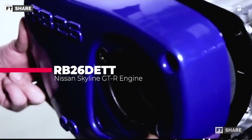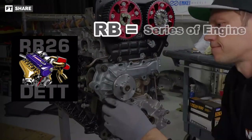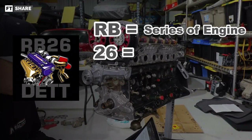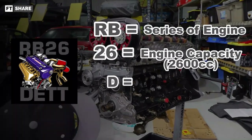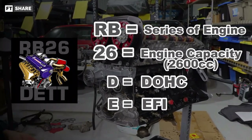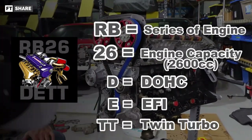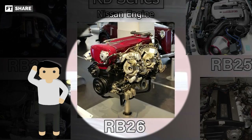Let's talk about the RB26 first. "RB" is the series name. The number "26" indicates the engine capacity of 2.6 liters. The "D" means dual camshaft, also called DOHC. Then the letter "E" comes from EFI, which stands for Electronic Fuel Injection. The last letters "TT" stand for twin turbo, or double turbocharger. A question arises here: while we compare the 2JZ — which is a 3.0 liter — against the 2.6 liter RB version, isn't there also a 3.0 liter RB version? We'll explain that later.